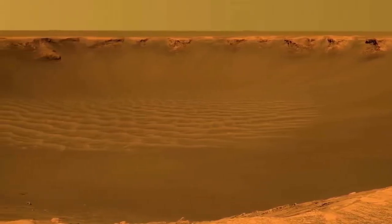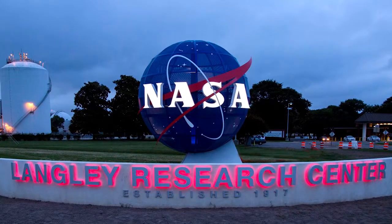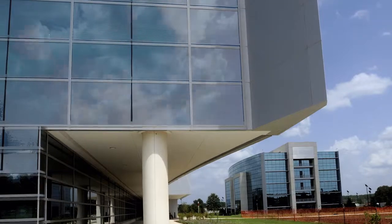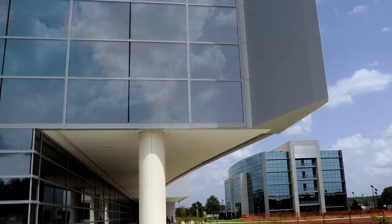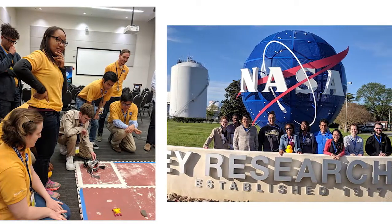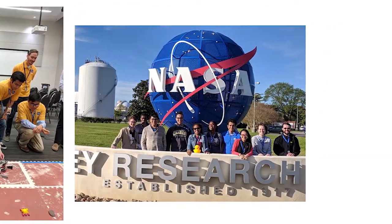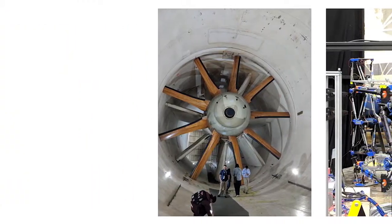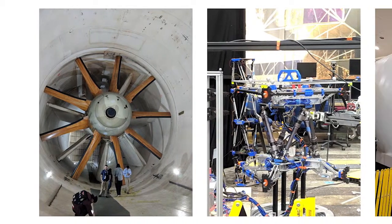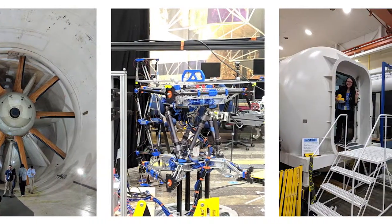In addition to the rover competition, during those four days at Langley, they took us on different tours and we listened to presentations by NASA engineers and employees. We got to work with one of the NASA engineers who directly mentored us, helped us with our robot and our presentation, and also gave us advice on things like our resumes and what next steps to take in our careers. It was a really mind-blowing, awesome experience.